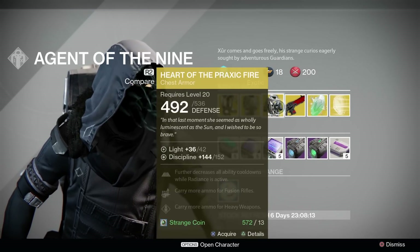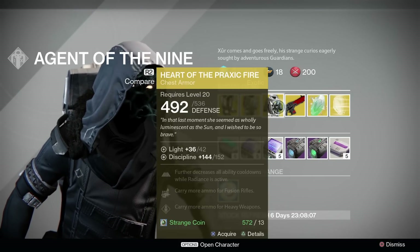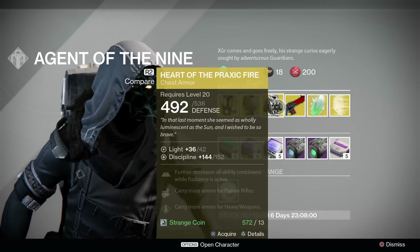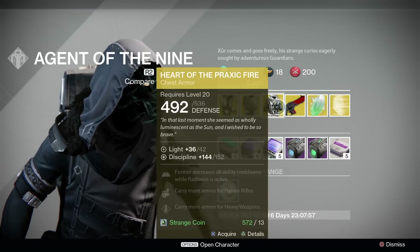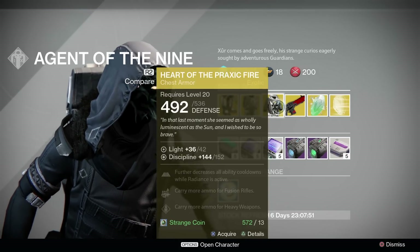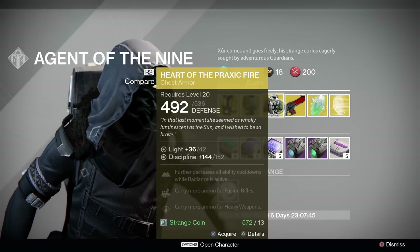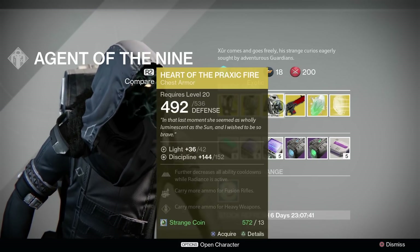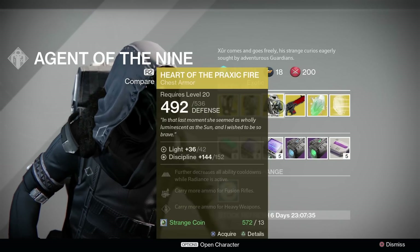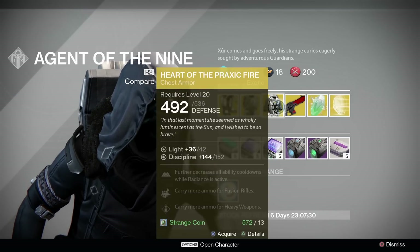Warlocks, you are getting the previously evasive Heart of the Praxic Fire. 152 Discipline is slightly above average for a chest stat roll. It comes with more Fusion Rifle ammo and more heavy ammo. Long-term viewers will know that Heart of the Praxic Fire isn't exactly as effective as it seems, only granting one additional grenade during your Radiance if you're spamming them at maximum speed for basically all levels of Discipline. Melee is included in this equation as well, but you tend to use grenades significantly more when using Radiance. For PvP, I'm not using these over something like the Ram, Voidfang Vestments, or Nothing Manacles — I think those items bring much more of a benefit.